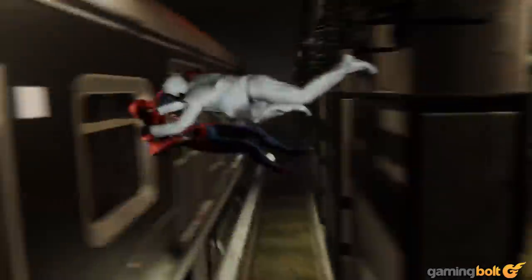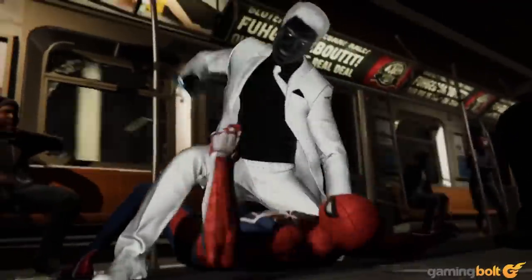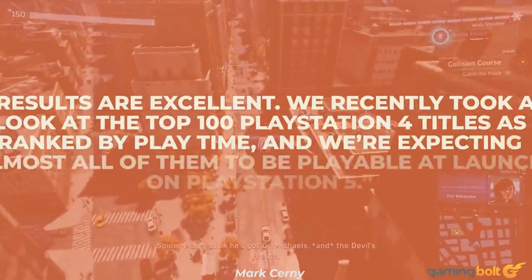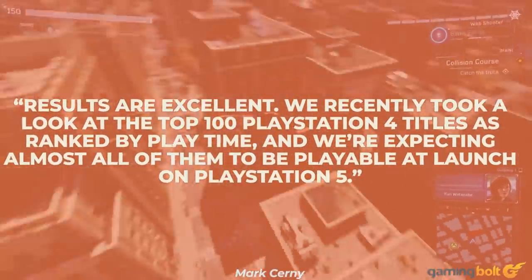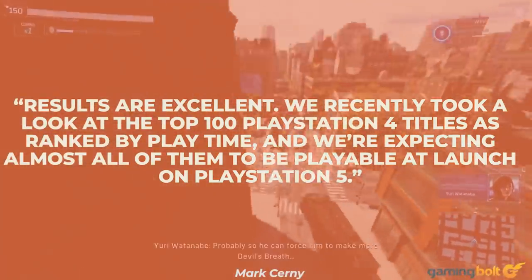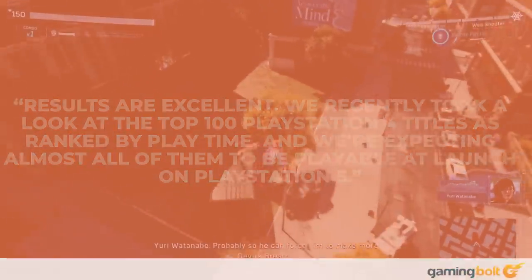As such, the implication is that not all PS4 games will be playable on the PS5 at launch. "Results are excellent," Cerny said. "We recently took a look at the top 100 PS4 titles as ranked by playtime, and were expecting almost all of them to be playable at launch on PS5."